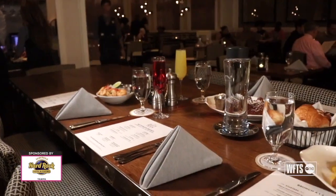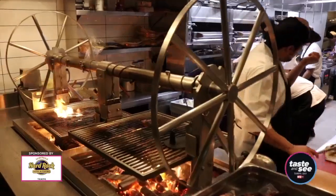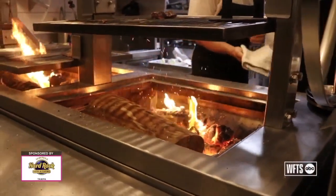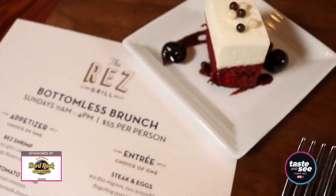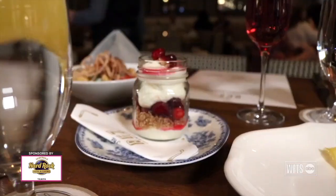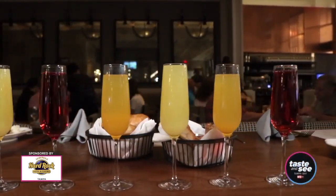The Res Grill is our American grill here at the Hard Rock, and one of our focal points there is that we have a wood-fired grill. We have a little bit of a southern feel to it. It's a prix-fixe menu, so you have a variety of appetizers, entrees, and desserts to choose from.